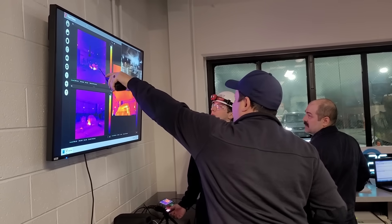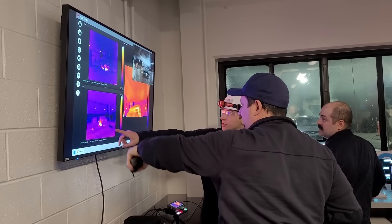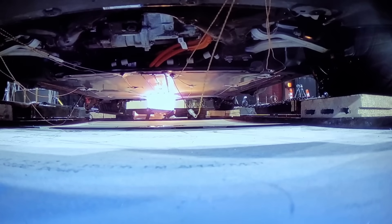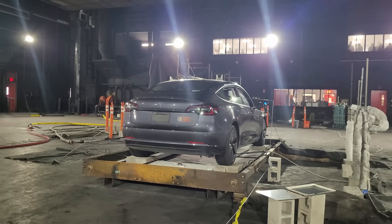All this prep work wasn't just for show. It's the level of detail needed to gather meaningful data that can inform real-world firefighting tactics. The experiments followed a detailed procedure designed to simulate real-world firefighting conditions as closely as possible. First, the turkey burner was positioned under the battery to apply intense heat — this is where the waiting game begins. Every single vehicle behaves a little differently, and it can be a challenge to get those batteries into thermal runaway.